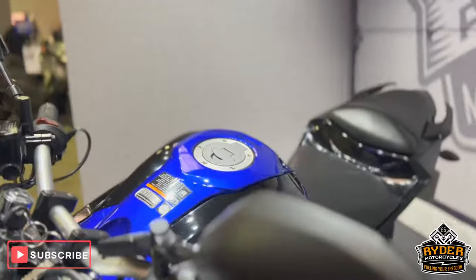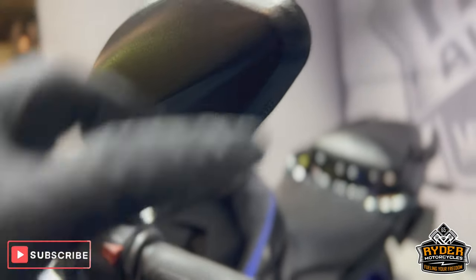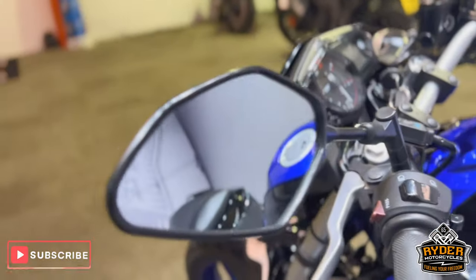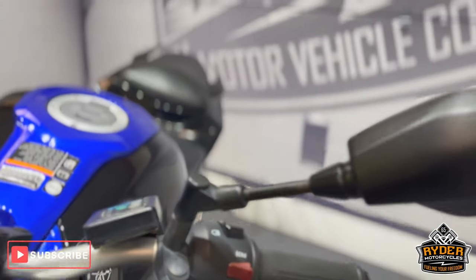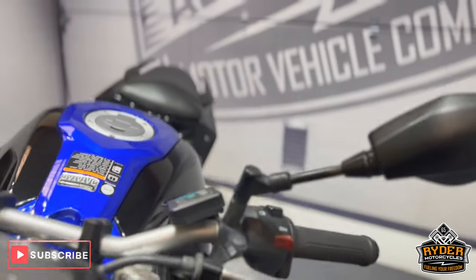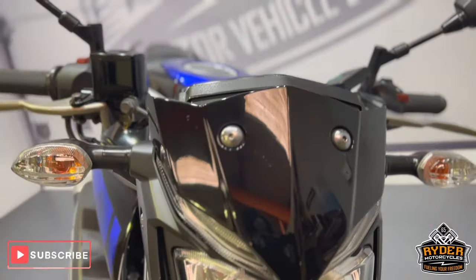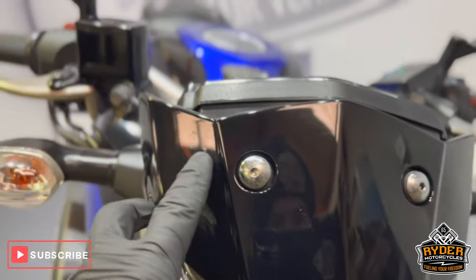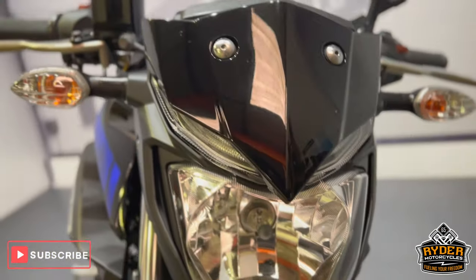We'll start off with the mirrors. They're in some nice condition — there's a little mark on the end of the left-hand one while the glass is clear. There's a little bit of wear on there.